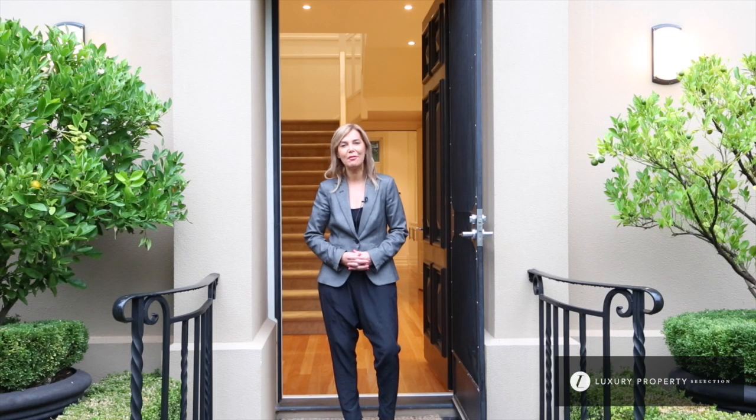Good afternoon and welcome. My name is Stephanie Williams and we're showcasing 52A Dutton Terrace in Medindi.